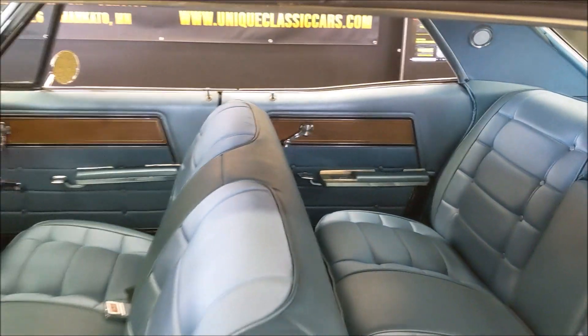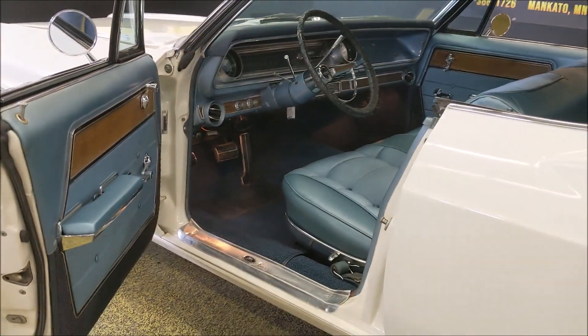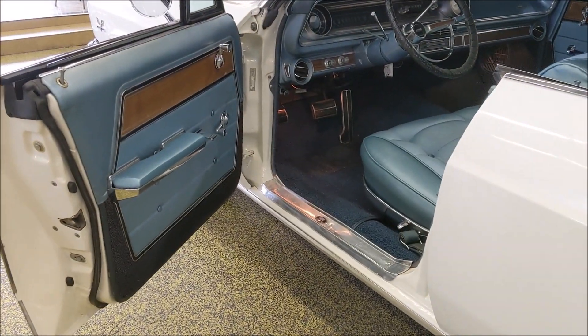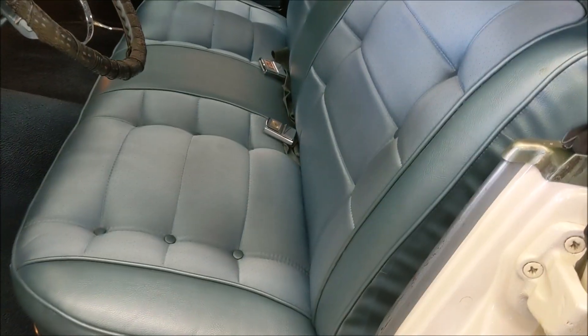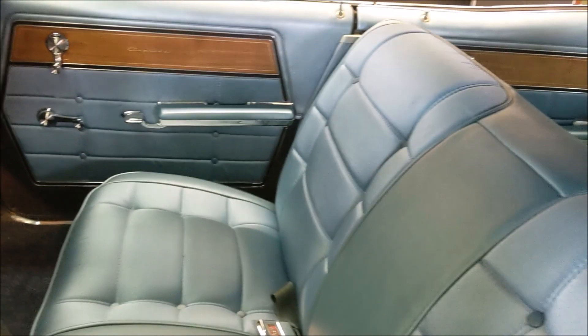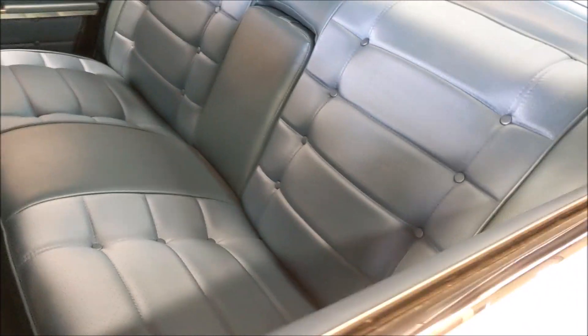Take a look at the interior. The gentleman whose collection this came from just had the interior redone here within the last year or so. So the door cards — take a look at the upholstery on the seats. It's correct as it was when it was new, and it is absolutely stunning and in excellent condition.